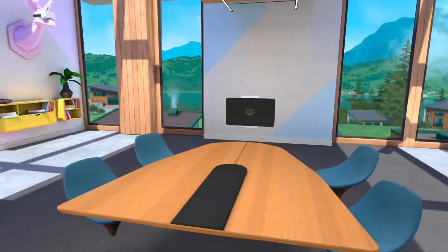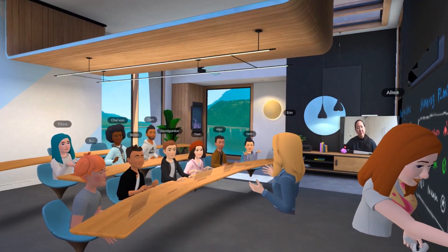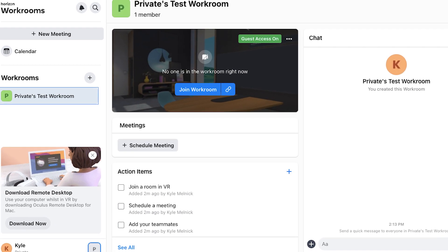You can take notes using a personal and public whiteboard, conduct presentations, even import text, images, and video files using the Horizon Workrooms companion app.